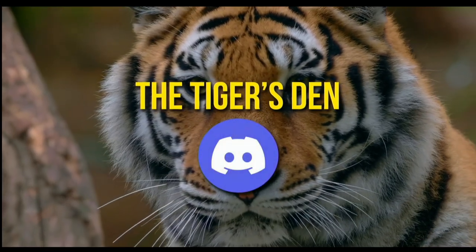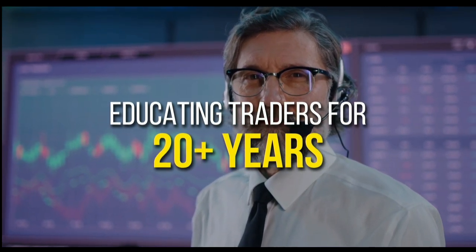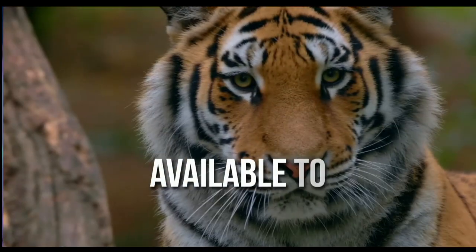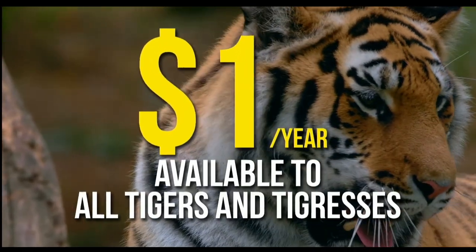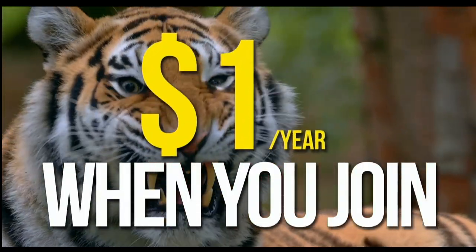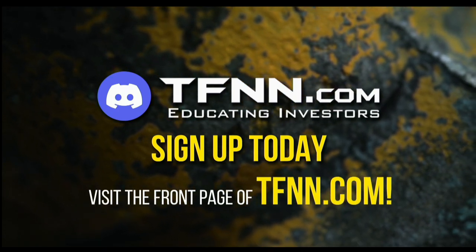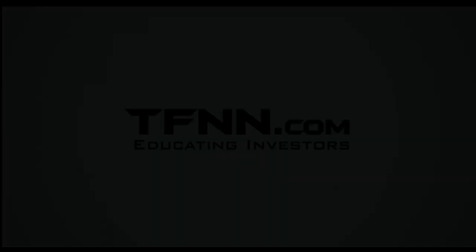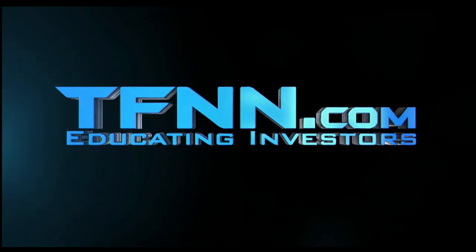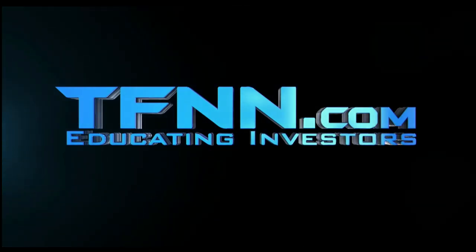TFNN has launched the Tiger's Den, hosted at Discord. TFNN has been educating traders for more than 20 years with live programming hosted by a variety of professional traders during market hours. The Tiger's Den is available to all tigers and tigresses for just one dollar for the year — there's no catch or added costs. Sign up today and become a part of this educational community of traders. Just visit the front page of TFNN.com. And don't forget, you can listen to TFNN live on your mobile device 24 hours per day — go to TFNN.com and hit Watch Tiger TV.